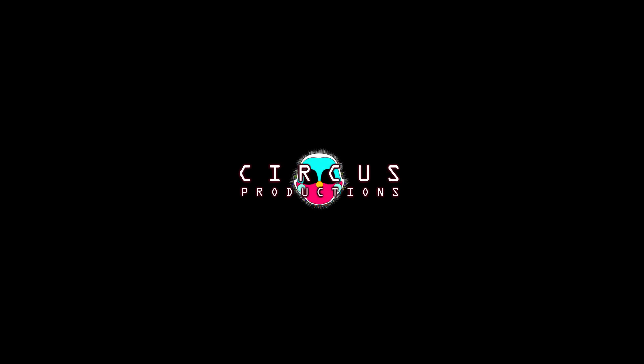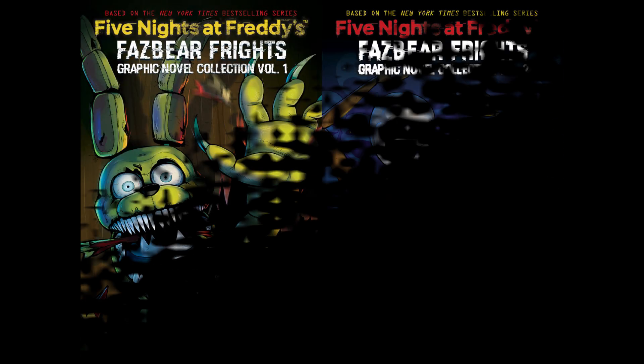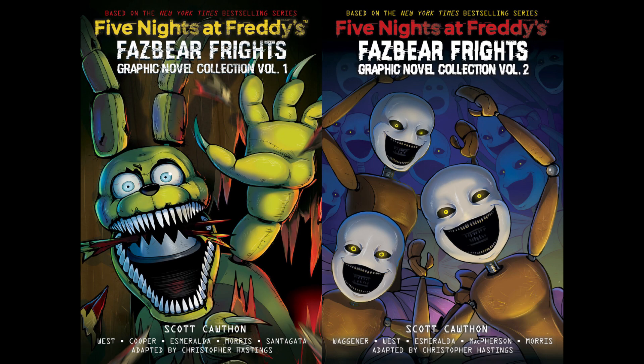Hey everyone, and happy new year, I guess. I know it's already been two weeks, but I wanted to do this video first. So yeah, we need to talk about the Fazer Fights graphic novels, and before the actual video starts, very quickly...